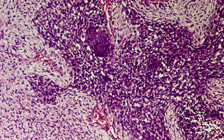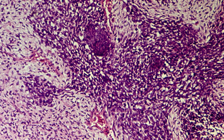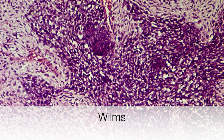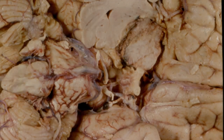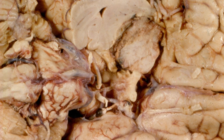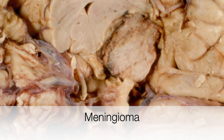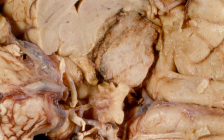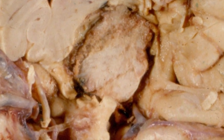Here are pictures of tumours that may be associated with neurofibromatosis type 1. This is a nephroblastoma, or Wilms tumour. And this is a meningioma — the well-circumscribed pale nodule arising near the brain stem.